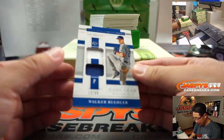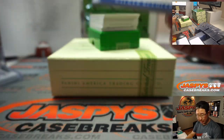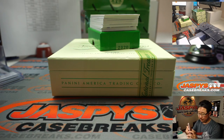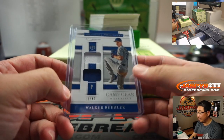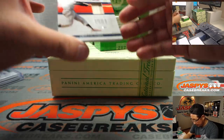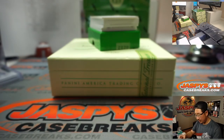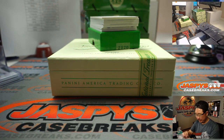We got Walker Buehler, world champ, 12 out of 49, two color dual relic for the Dodgers, who are a number block team, so that's Dodgers two — that'll be Nick Stober. Then we've got Luis Aparicio, 99 out of 99, piece of his lumber. Orioles — that's going to go to Jarrell Taylor and the O's.